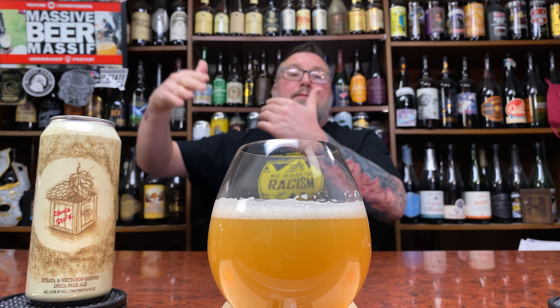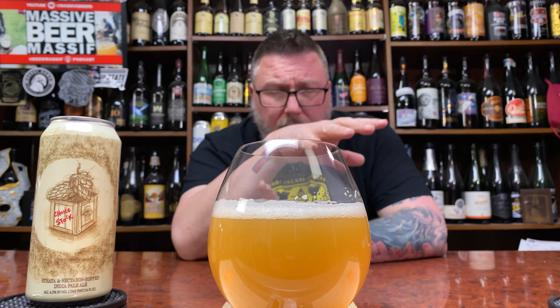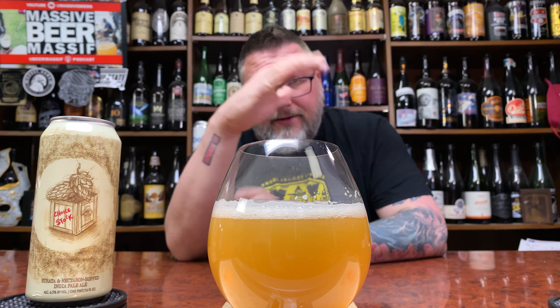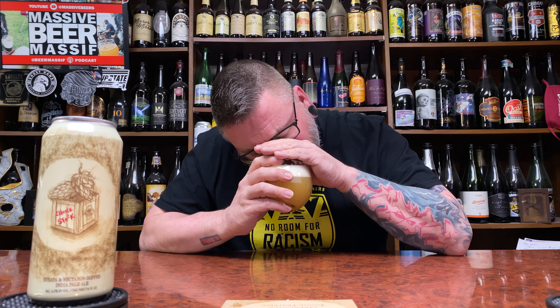6.5% Strata Nectaron Hopped. This beer looks all the part of a big gigantic 7.5% plus hazy — rich orange core, little bit of catarachy edges, pinky finger of infinite creaminess with a couple stragglers throughout.